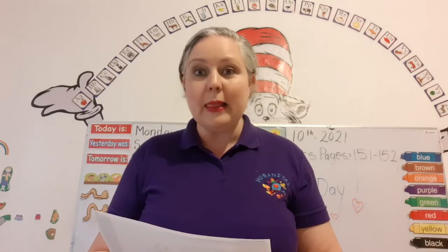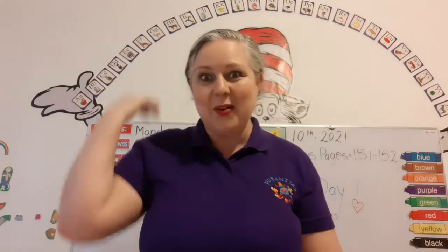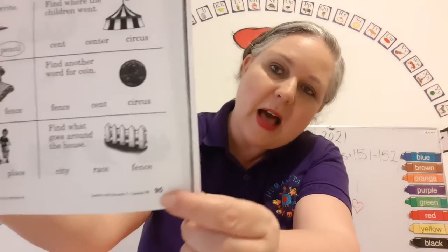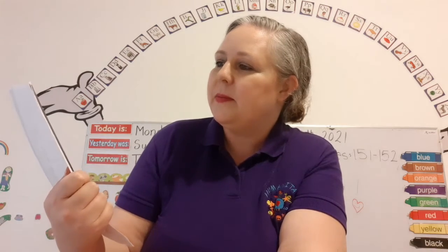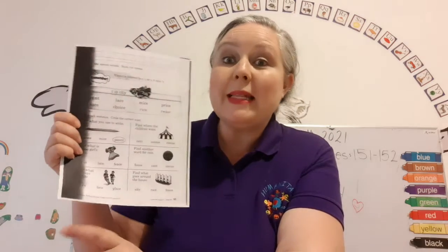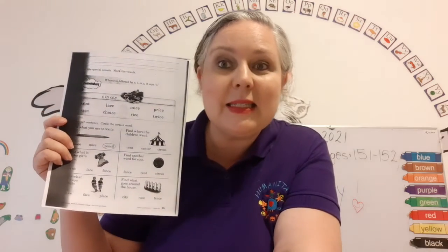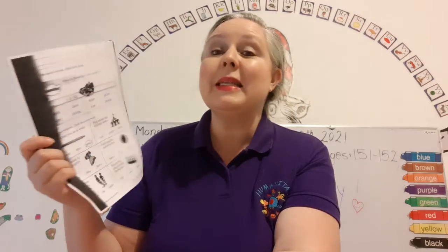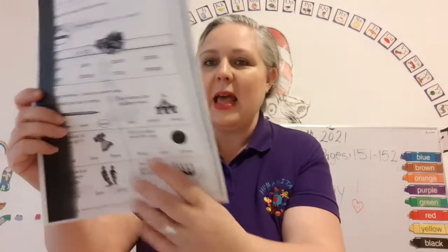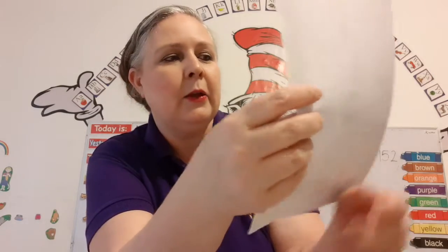Now we're going to get our letters and sounds book up and out. Get it out, get it up. And we're going to turn to page 95. Okay? It says: circle the special sounds, mark the vowel. When C is followed by E, I, or Y, it says "ssss". So it's a little trick — when C is followed by E, I, or Y, it says "ssss", as in the one we just saw: "ssss" in city.